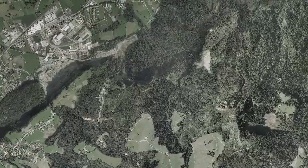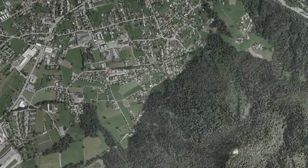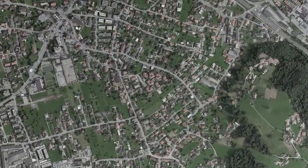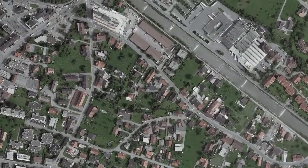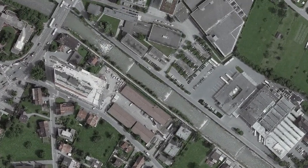Standing by for backshell separation. We are in powered flight. We are at altitude of one kilometer descending. Standing by for skycrane. Skycrane has started.